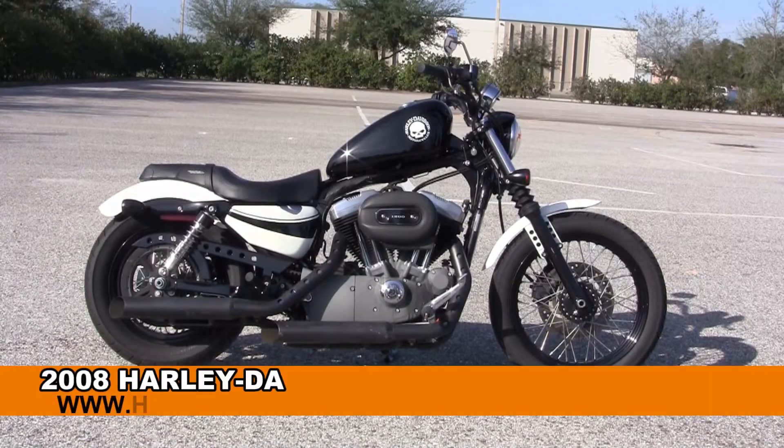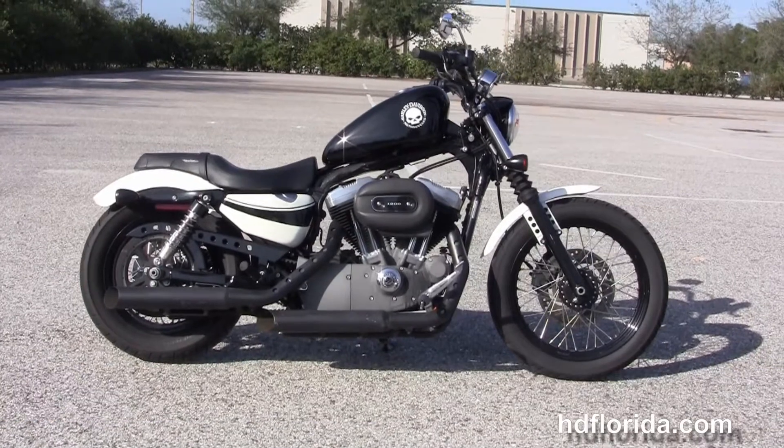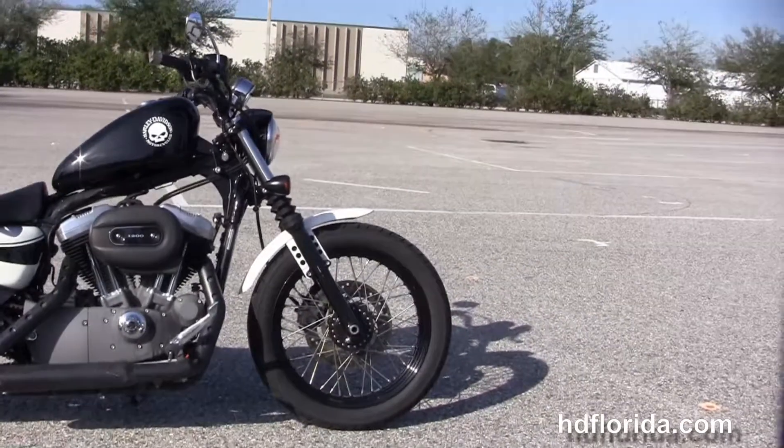Welcome everyone to the world famous Harley-Davidson of Brandon. Today I've got for you a sublime used 2008 Sportster 1200 Nightster.